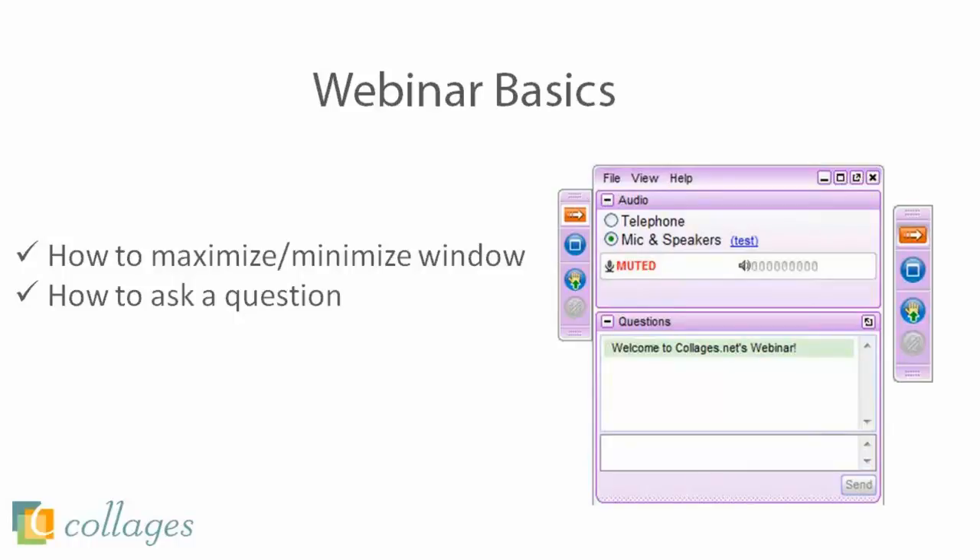If anyone out there is watching the webinar on a mobile device, please make sure that you download the app from the App Store, whether you're on an Apple or Android device. You won't be able to see anything we're presenting — you can only hear without that app. So just download that real quick if you need to, and then you should be good to go.